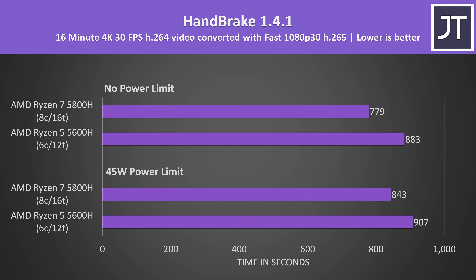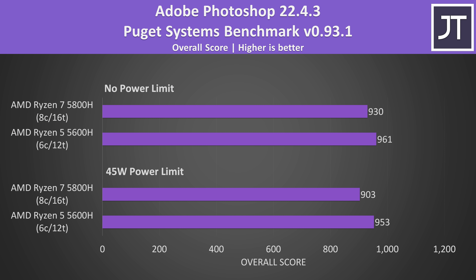Handbrake was used to convert a 4K H.264 video file to 1080p H.265. The differences here were on the lower side out of the multithreaded tests — the 5800H wasn't even 8% faster than the 5600H with both CPUs power limited to the same 45 watt TDP. With no limits it was able to widen the gap to a 13% lead, but this was still a below-average result out of the multithreaded applications tested.